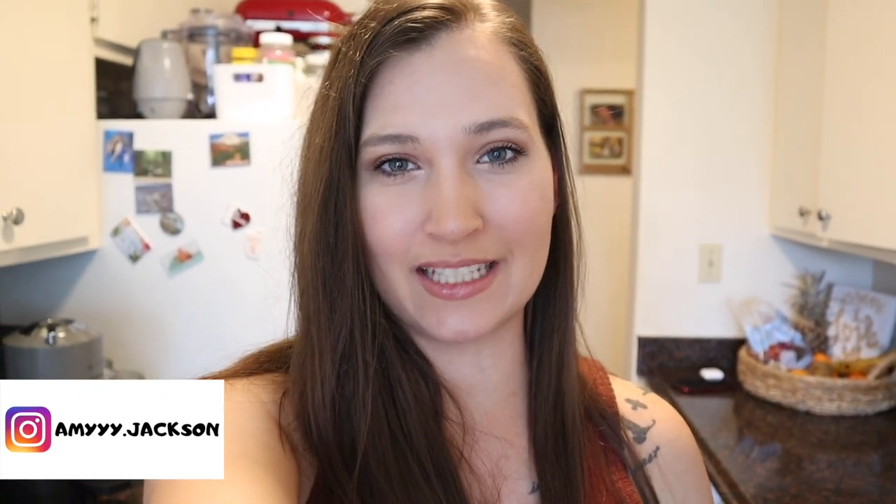Hi guys, welcome back to my channel, or welcome to my channel if you're new! My name is Amy and I am a mom of two kids. I have a two-year-old son and a five-month-old daughter. Today I'm going to be sharing what we eat in a day — me, my two kids, and my husband, because he is home with us now.